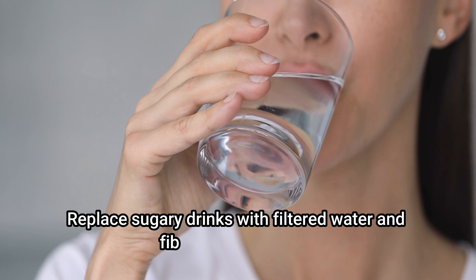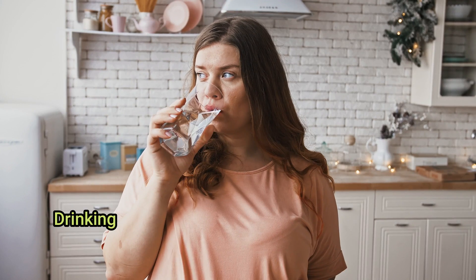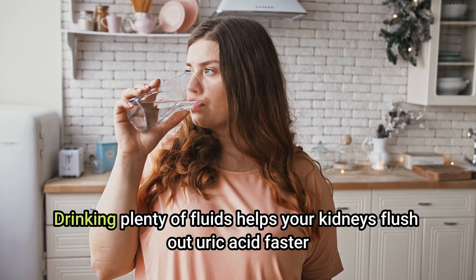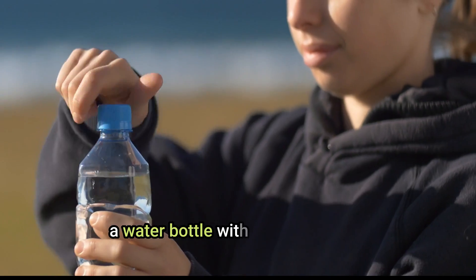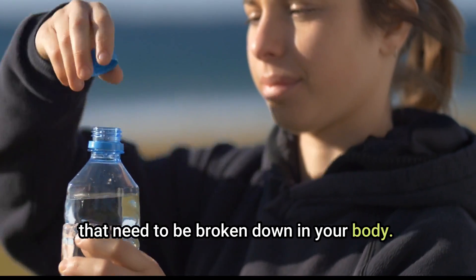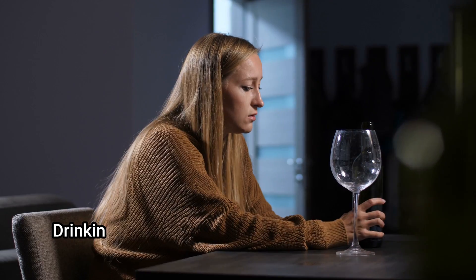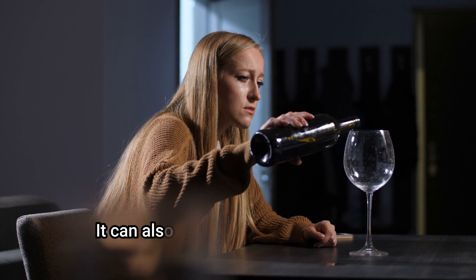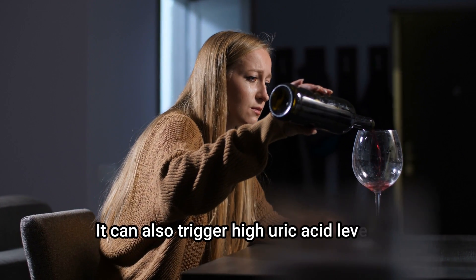Replace sugary drinks with filtered water and fiber-rich smoothies. Drink plenty of fluids to help your kidneys flush out uric acid faster. Keep a water bottle with you at all times, and set an alarm every hour to remind you to take a few sips.